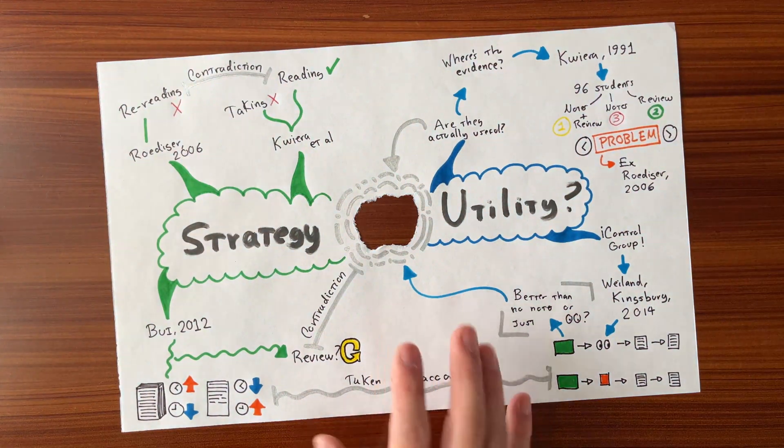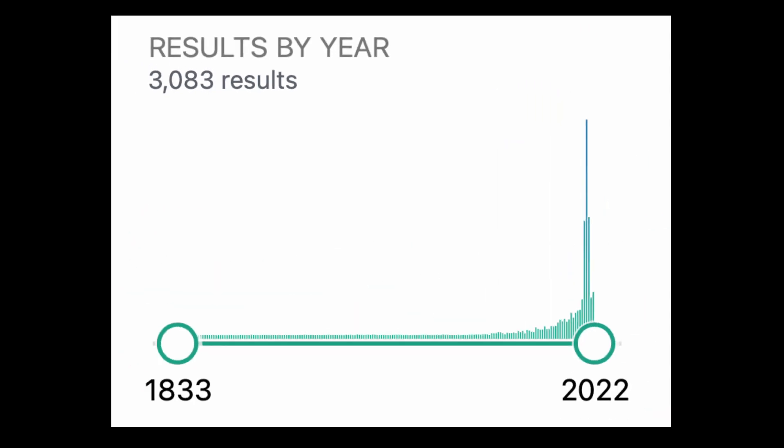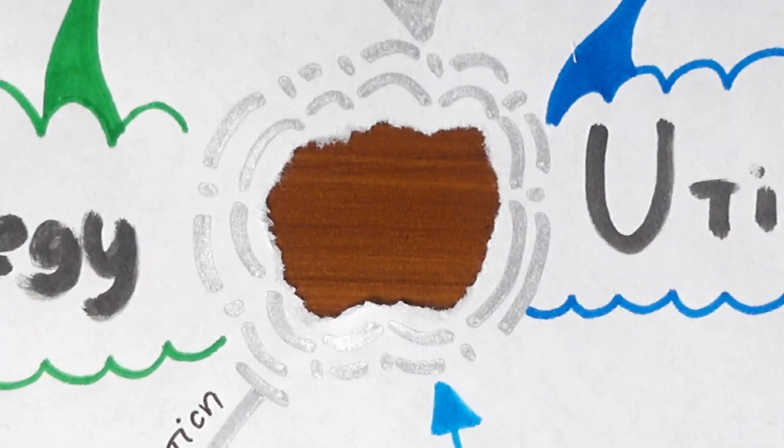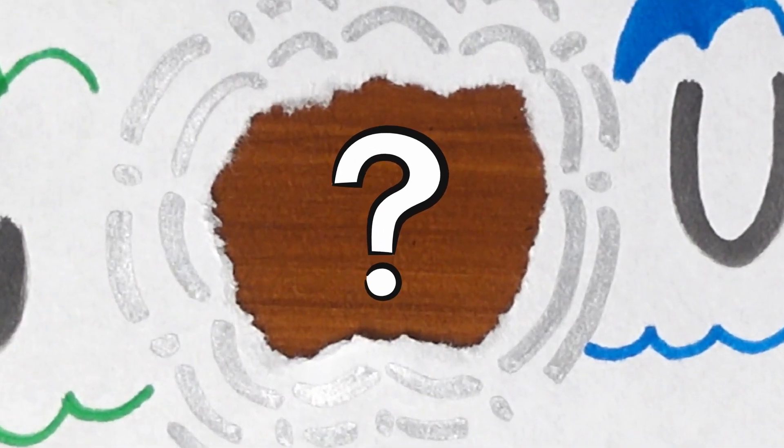You see this? This represents everything we know about the science of effective note-taking. This is quite literally the product of more than 3,000 experiments published since 1833. But there's a problem, because right here there's a hole — a question that has been left unanswered by all of these studies, and that makes the research on note-taking incomplete.